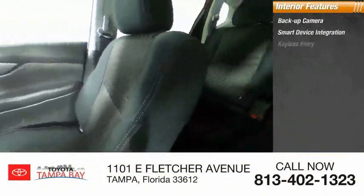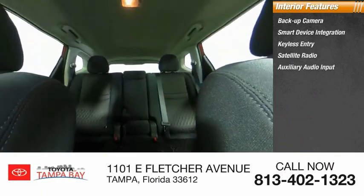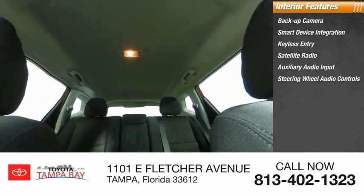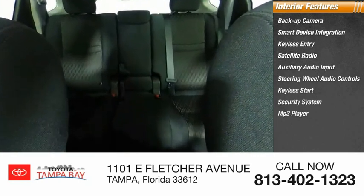Inside you'll find backup camera, smart device integration, keyless entry, satellite radio, auxiliary audio input, steering wheel audio controls, keyless start, security system, MP3 player, cruise control.